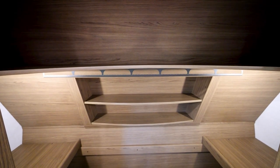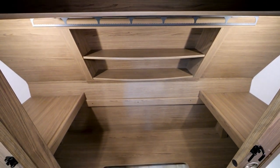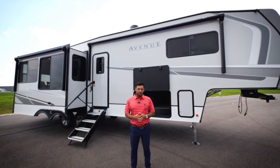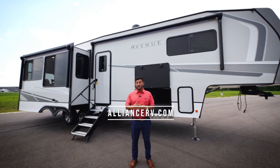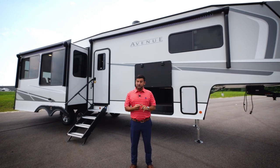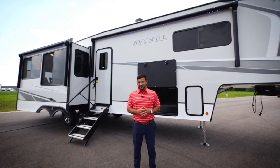You'll find a very large oversized closet that is also prepped for a washer and dryer. That concludes the tour of the new 2024 Avenue 32 RLS. Continue to leave feedback — it's truly how we improve the product and get to the next level, so thank you for all of that. Please remember to follow us on all our social sites, and until next time, safe travels.